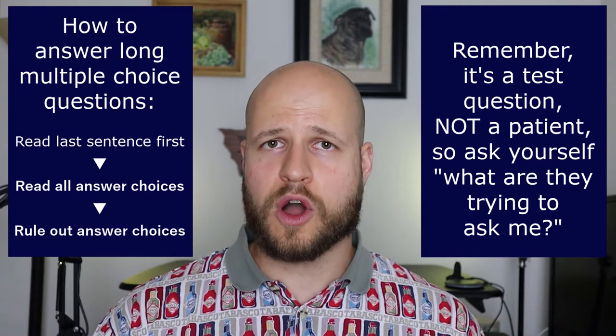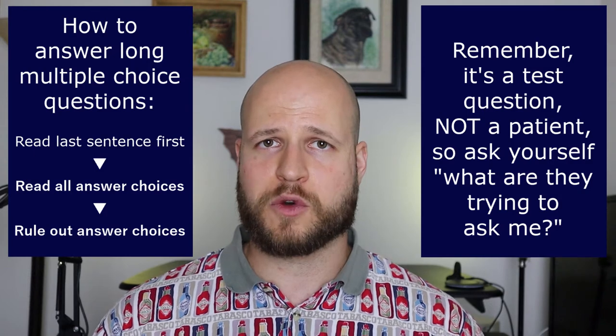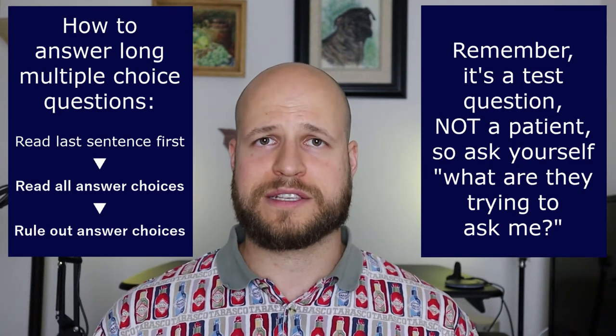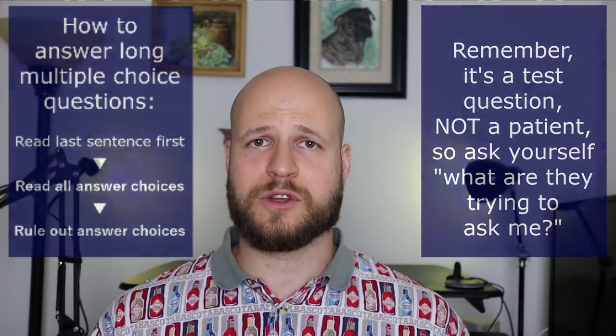Read the last sentence in a long question first, then look at your answer choices, then look at all the other information very quickly to see if you can rule out some of those answer choices. Trust me, this will save you a lot of time and a lot of stress on those long exams.